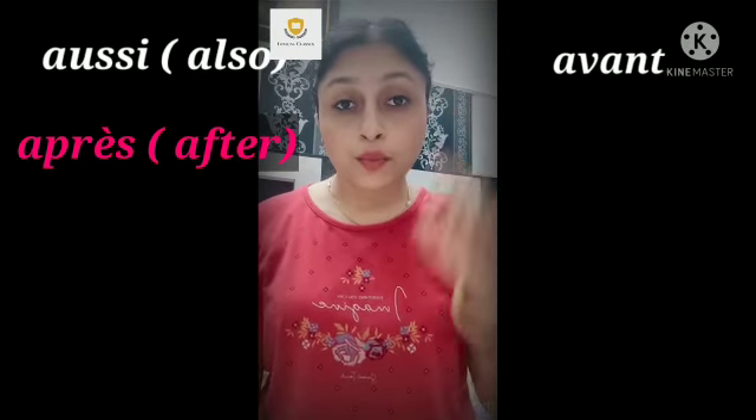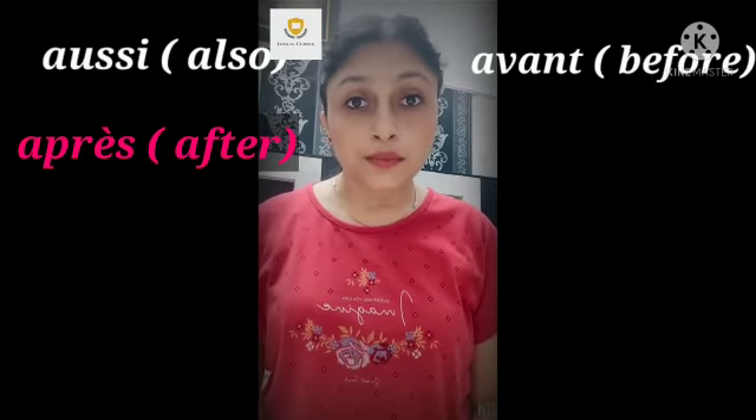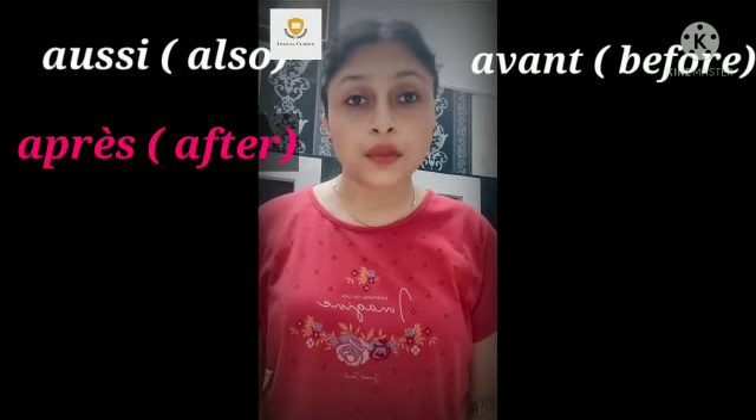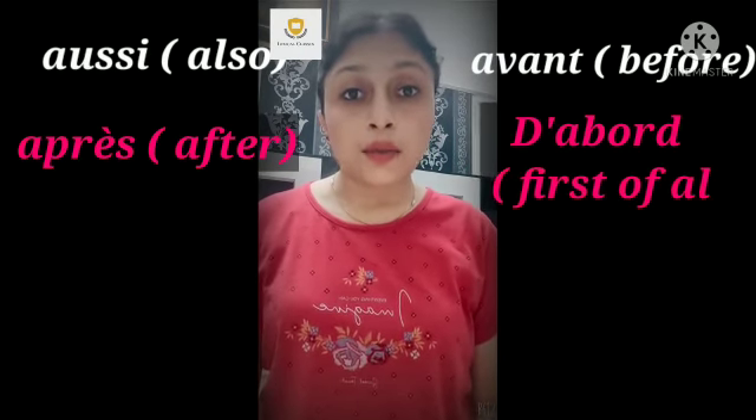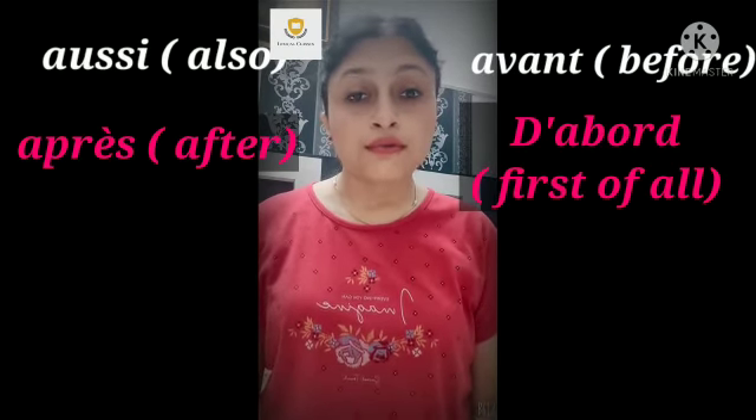Avant. Avant — before. D'abord. D'abord — first of all.